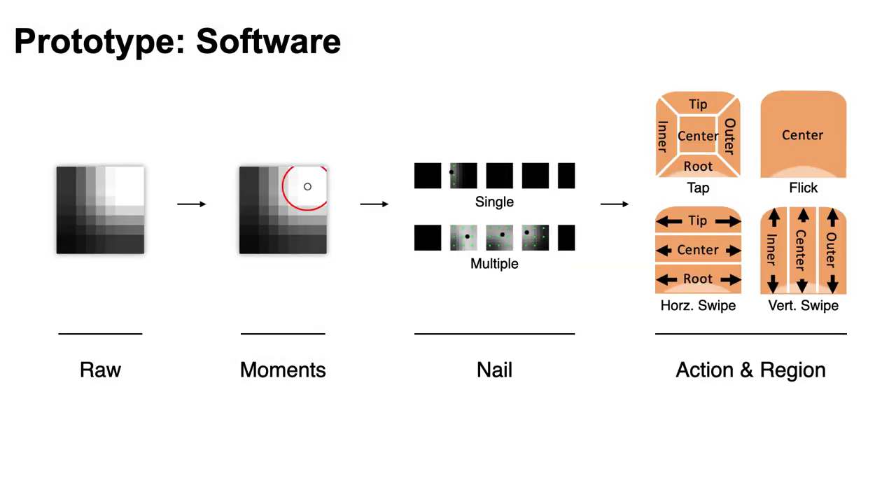The data from these sensors were processed to recognize each action. Firstly, the raw data was scaled up by three times and we calculated image moments to summarize these contacts as an ellipse. Then, from the five nails, we determined whether each input was single or multiple, and each action and region were recognized according to touch size, position, and movement. Each were based on thresholds from the pilot test.